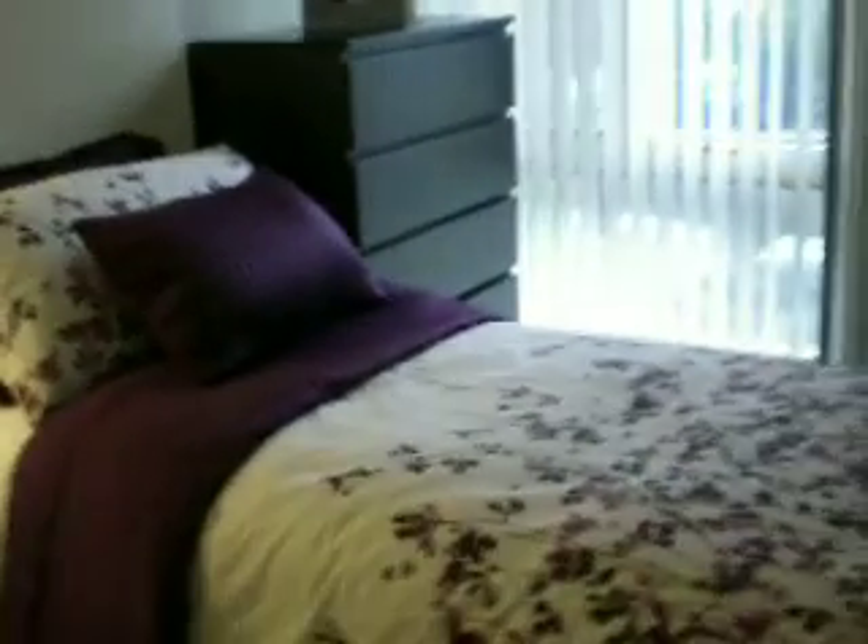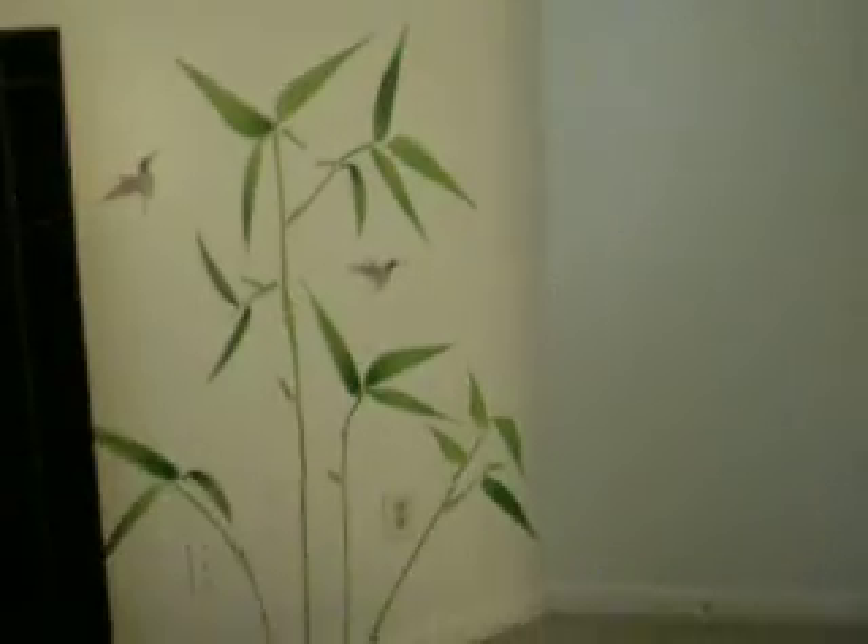And then right down the hall, we have my room, which we just gorgeously decorated. And might I add that 90% of this furniture was put together by myself. We have the nice little wall mural, which Mom and I had a lot of fun putting up. And there's my closet, which we'll be cleaning out shortly.